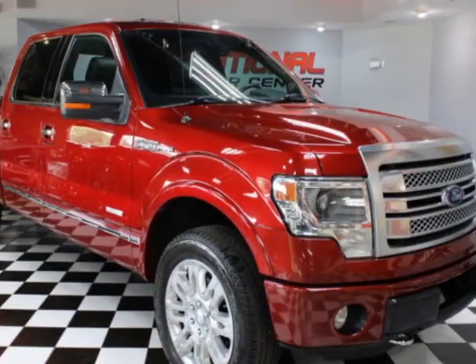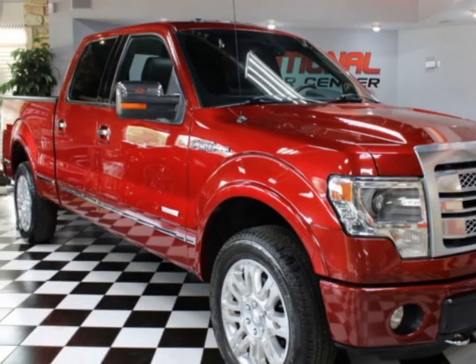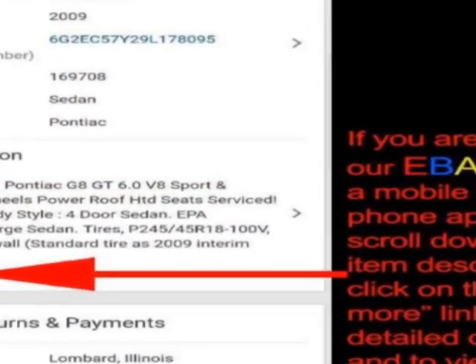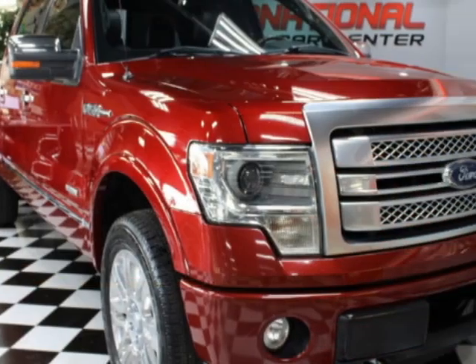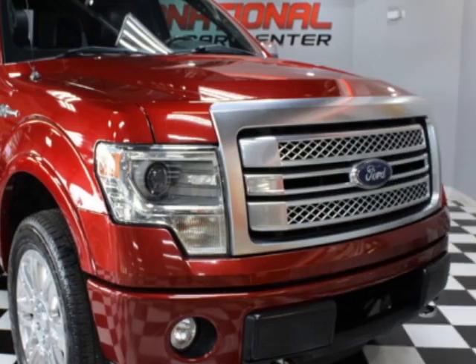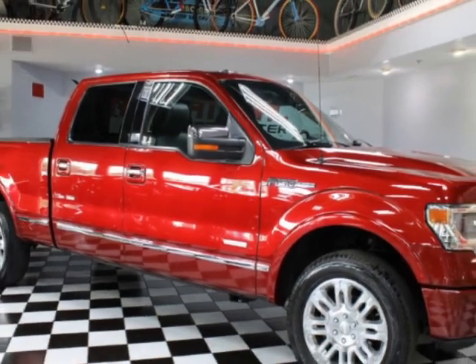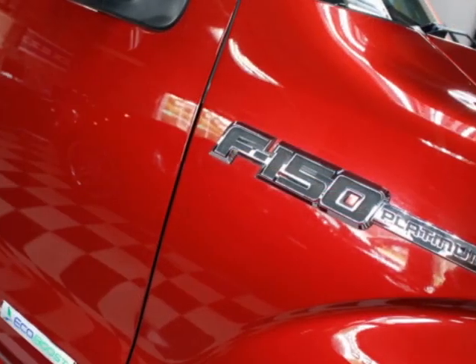Look at this 2013 Ford F-150. This F-150 has just under 144,500 miles. For your protection, a warranty is available for this vehicle. This vehicle gets an estimated 14 miles per gallon in the city, and an estimated 19 on the highway.